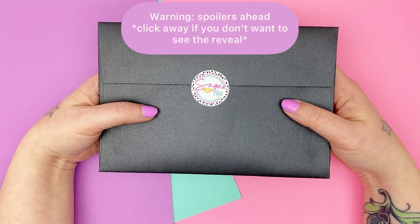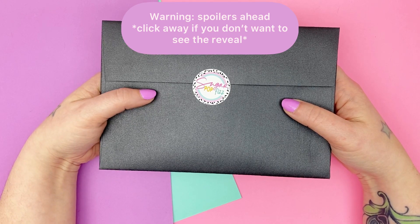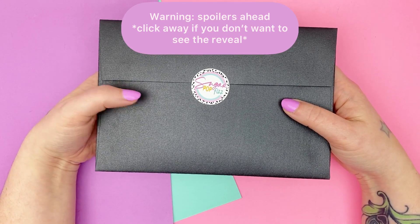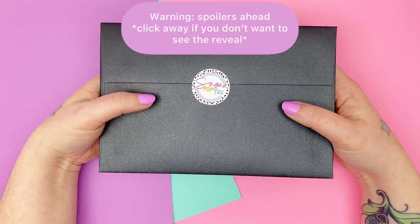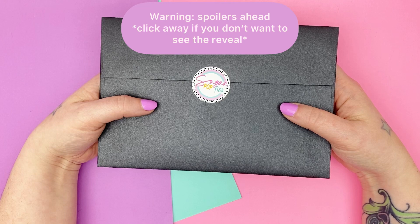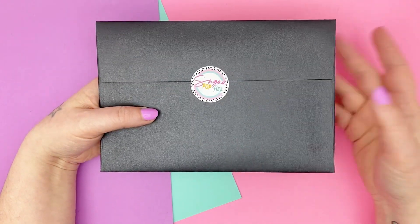I'm super excited and if you haven't gotten your subscription yet and you don't want to see the reveal, look away, turn off the video. This is your final chance — truly going to a full reveal right now. Okay, let's get into it.